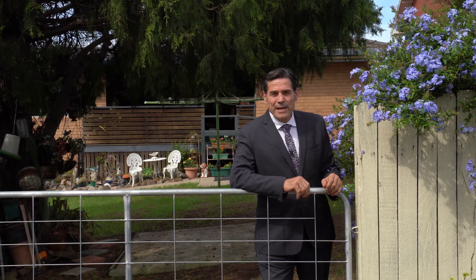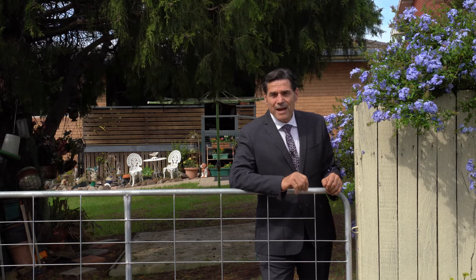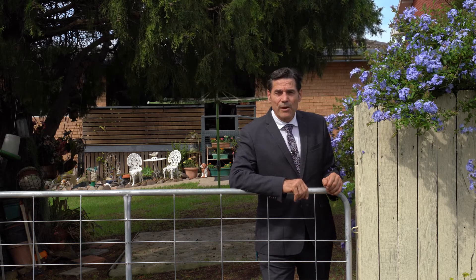G'day, I'm Rob Flynn from Bega Valley Realty and today we're at 9 Blackett Lane in Bega, located approximately halfway between town and the new 200 million dollar hospital.